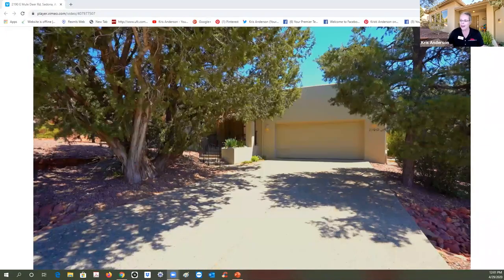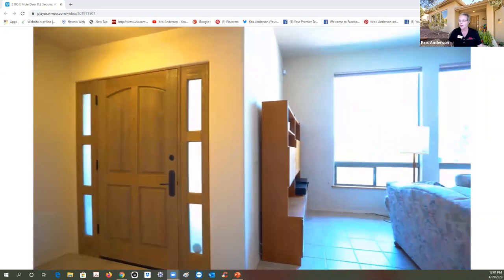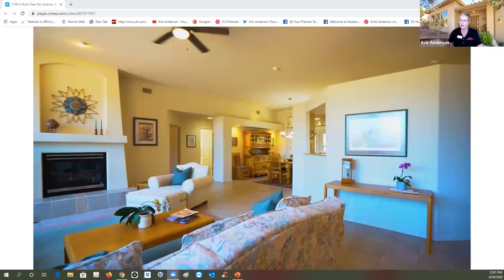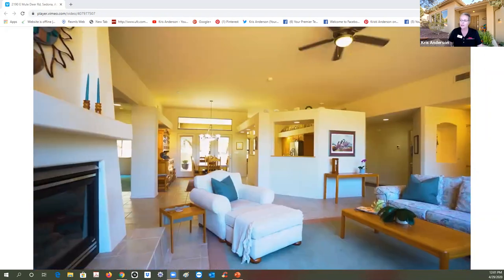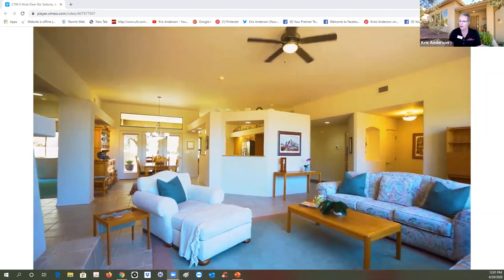You can definitely see the pride of ownership with this house. As we walk through the front door, you're going to have ceramic tile and these huge windows — those windows face west, so you've got great views of Chimney Rock and Thunder Mountain. You've got your gas fireplace and this gigantic great room.